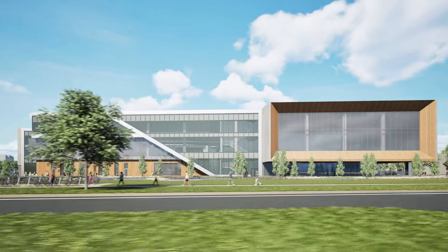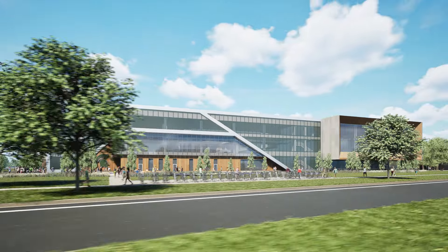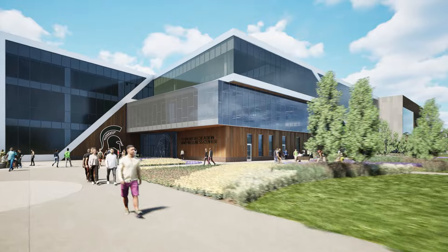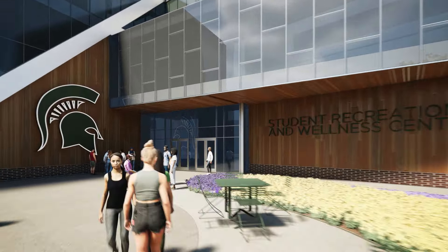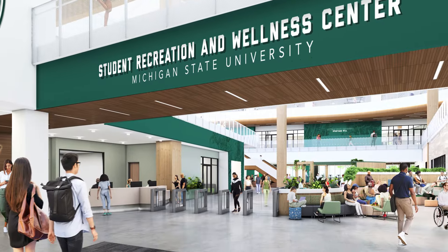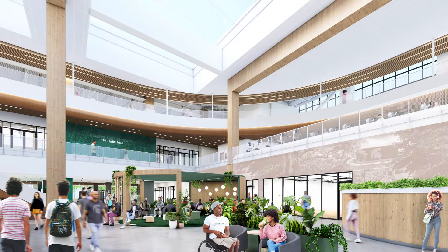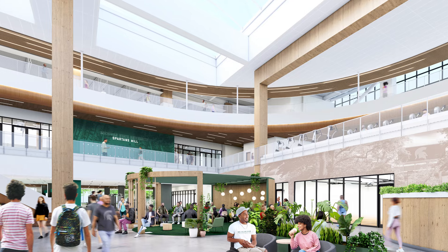Walk right in and relax in the lobby area. Enjoy all the natural light while you study or socialize from the 10,000 square foot sky roof that brings the outdoors to the inside. When you enter the lobby, there will be classrooms to the right, the outdoor adventure center to the left with locker rooms, sports simulators, and multi-purpose and turf field space. From this location, you can also see up to the third floor track that encompasses the entire building.